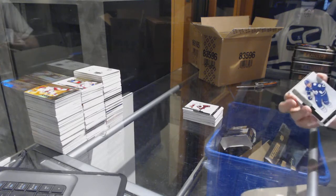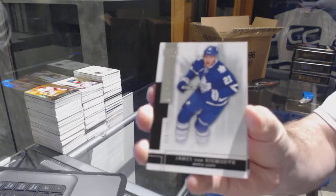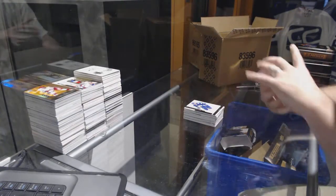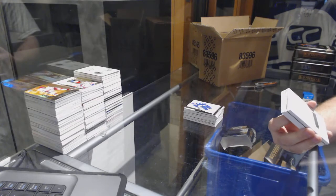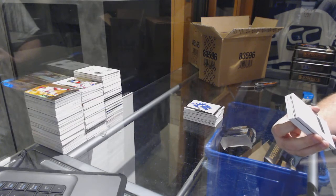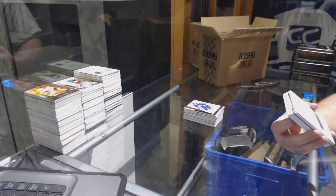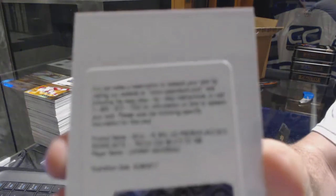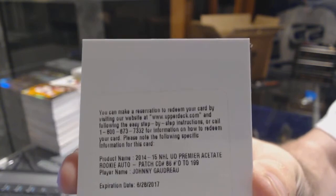Continuing on, 249 JVR for the Maple Leafs. We've got number to 199 — two short print rookie patch autos number to 199 for the Calgary Flames: Johnny Gaudreau.